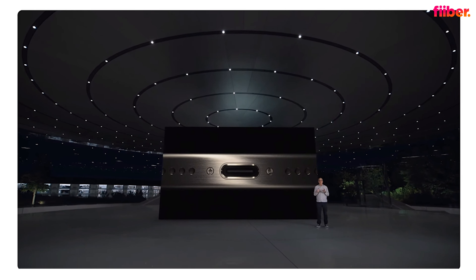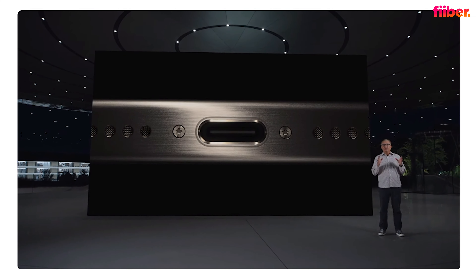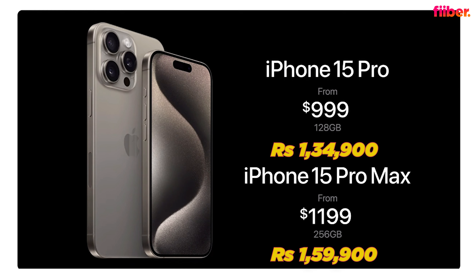Unlike the iPhone 15 which gets USB 2 speeds, the iPhone 15 Pro series gets USB 3 speeds — a significant upgrade over the 14 Pro series. In terms of pricing, the 15 Pro starts at ₹1,34,900, while the 15 Pro Max starts at ₹1,59,900 and goes all the way up to ₹1,99,900 — meaning iPhones have now touched the ₹2 lakh price point.